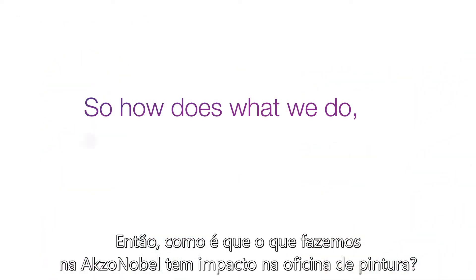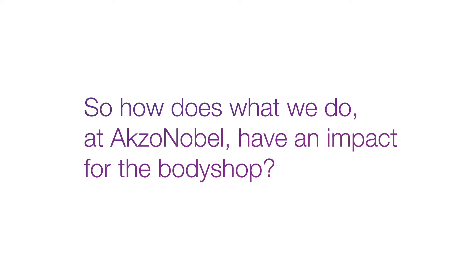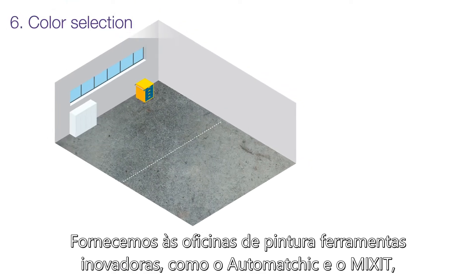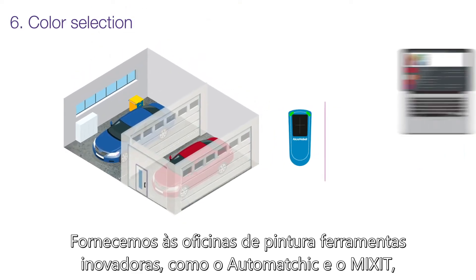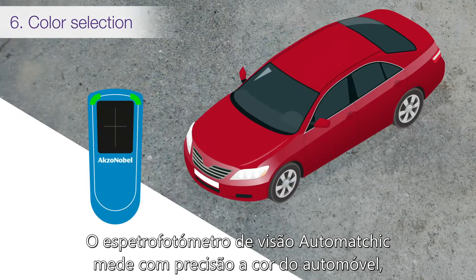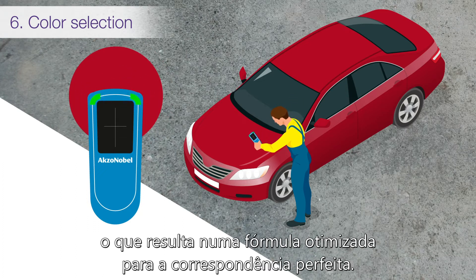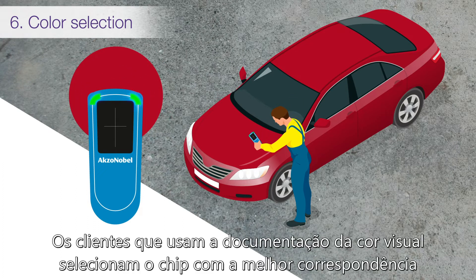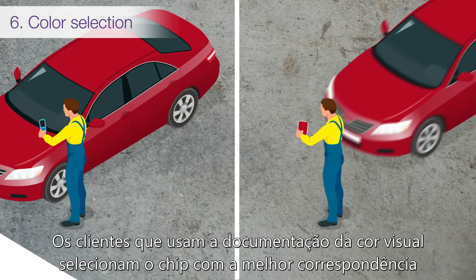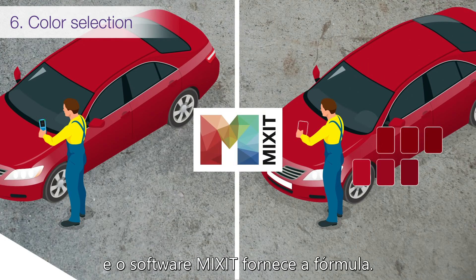We provide body shops with innovative tools such as Automatic and Mixit in order to select the right color. The Automatic Vision Spectrophotometer accurately measures the car color, which leads to an optimized formula for the perfect match. Customers using visual color documentation select the best matching chip, and the Mixit software provides the formula.